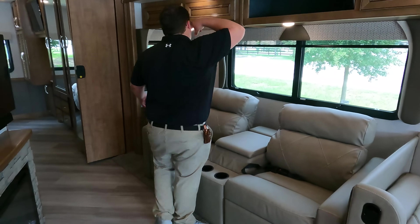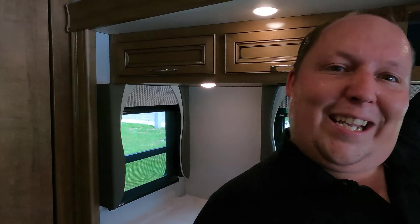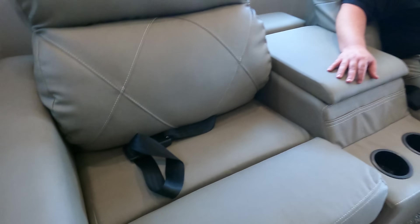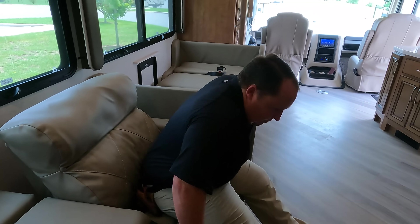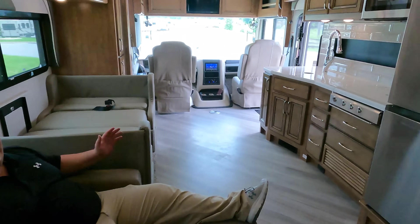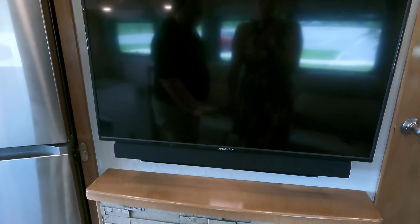This one has been optioned with the theater seats — I love that. Very nice storage. You've got a cabinet with adjustable shelves, a little end table, a place for your remotes, and cup holders. Looking directly across at the TV entertainment center, we've got storage, a TV with sound bar, and a fireplace. What's nice about that fireplace is it produces heat based off electricity.